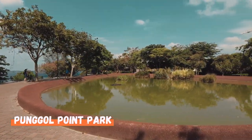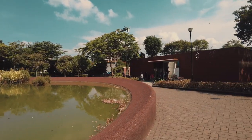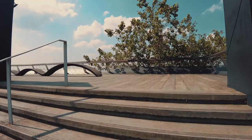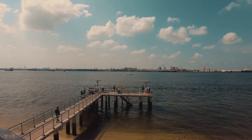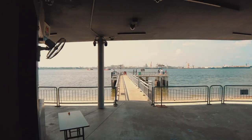Punggol Point Park has a beautiful, huge pond in the middle and a toilet right next to it. Nearby the pond, there is an elevated lookout deck where you can soak in the laid-back coastal atmosphere and enjoy a view of Pulau Ubin and Johor Strait. You can see an old jetty below the viewing deck that is no longer in use, and you may spot people fishing there.